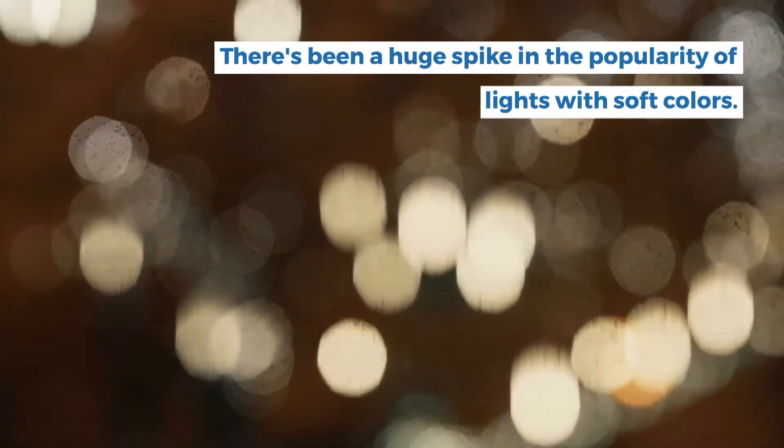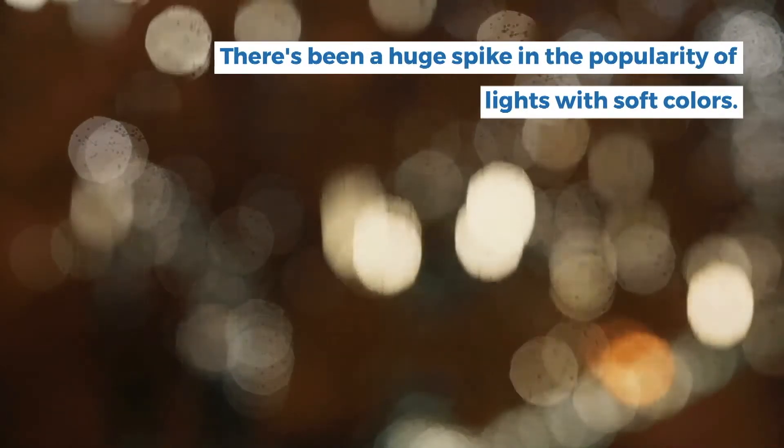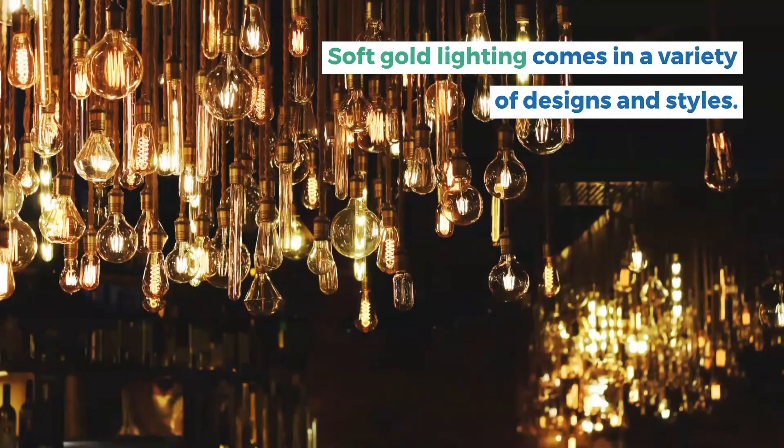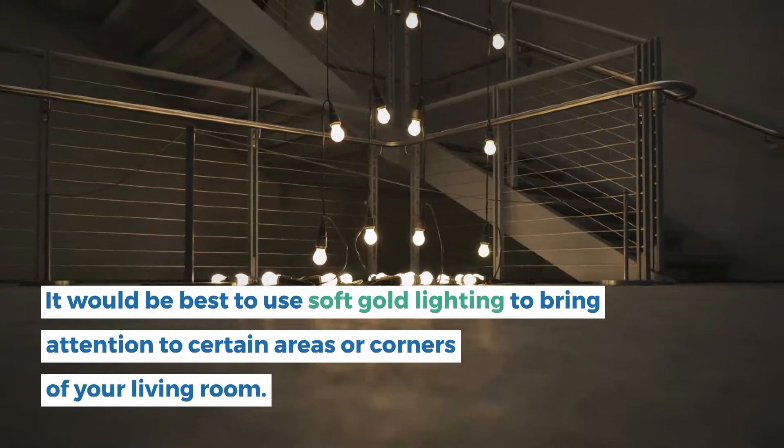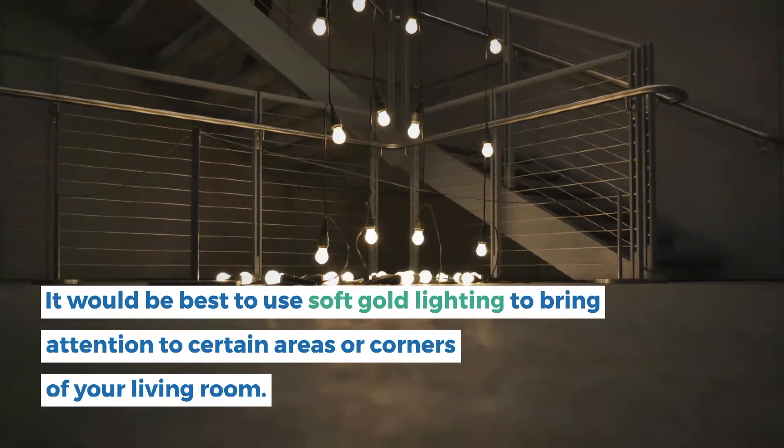1. Soft gold is the new favorite finish. There's been a huge spike in the popularity of lights with soft colors. Soft gold falls in the middle of brushed gold and brushed silver. It would be best to use soft gold lighting to bring attention to certain areas or corners of your living room.